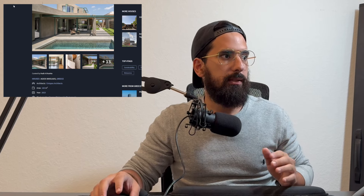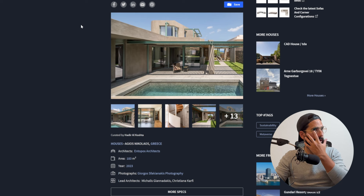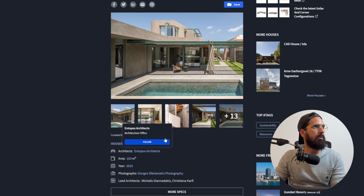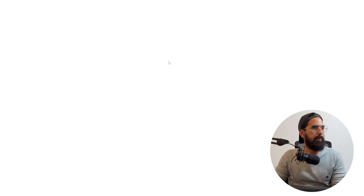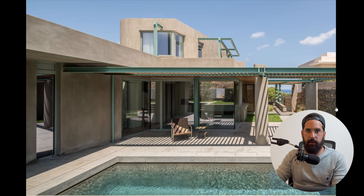This house is called Pergola House by Entopos Architects. I always have an issue understanding if I'm pronouncing it right, but that's the problem you run into when you're talking about worldwide architecture. This is located in Agios Nikolaos, Greece. It's about 183 square meters, from 2023. The reason it's called Pergola House - just going to take a wild guess here - is because there's a bunch of pergolas all around, and that becomes the prominent feature of the design, at least on the exterior.